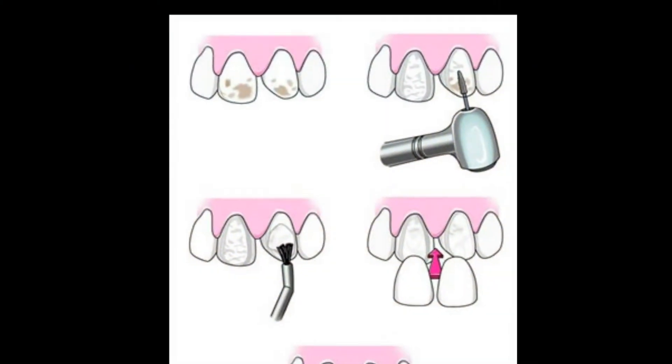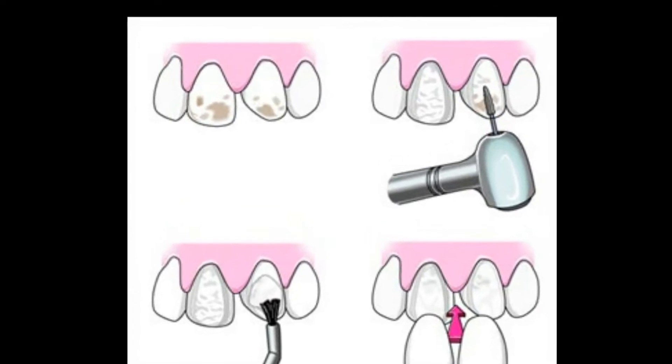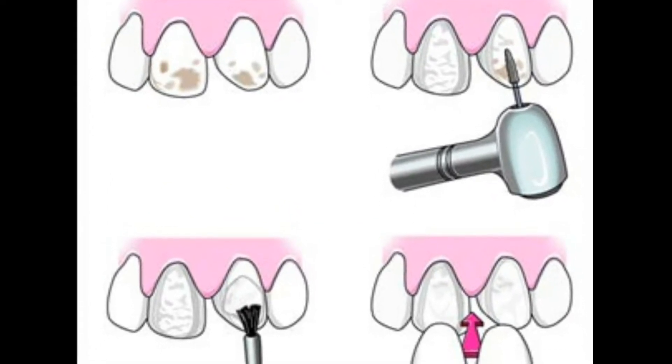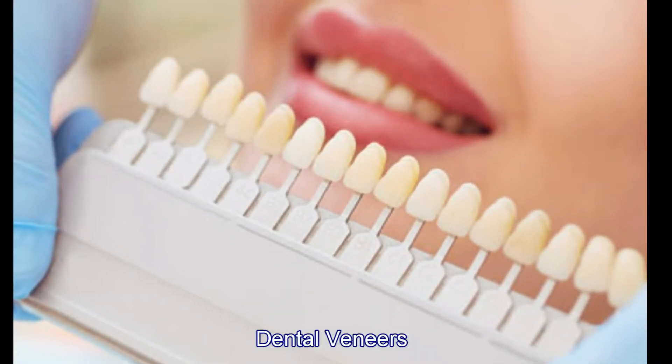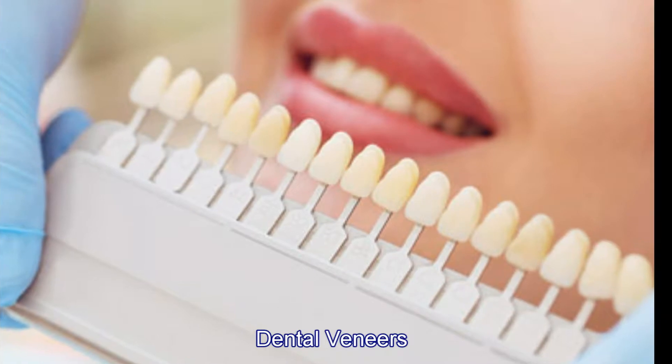Gaps between teeth, uneven or crooked teeth, worn out enamel, or even discoloration. If you have any of the conditions just mentioned, then veneers can help change your smile completely.